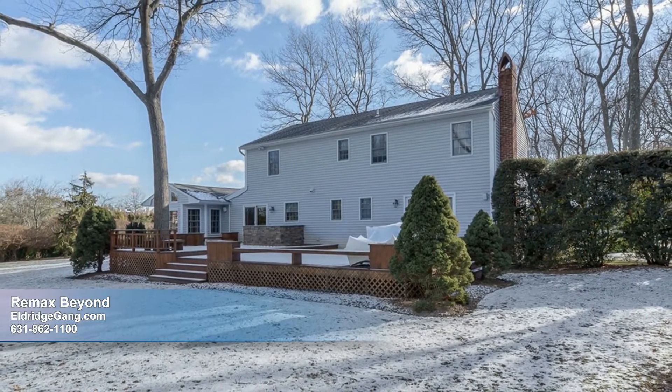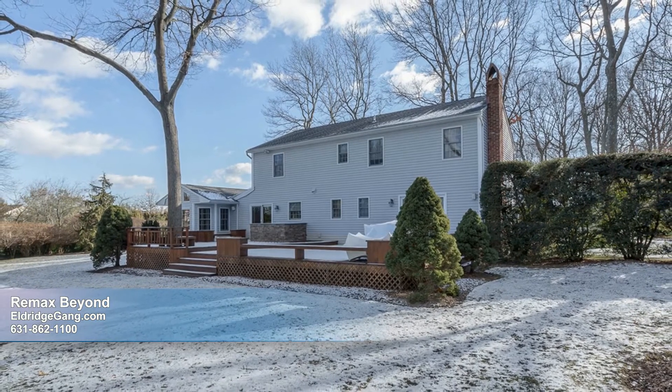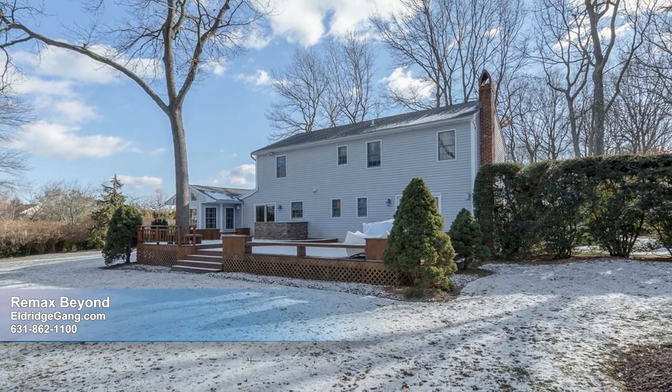Come and experience the romance of this home set on professionally landscaped grounds in a private cul-de-sac. Call to schedule your private tour.